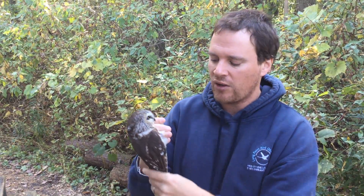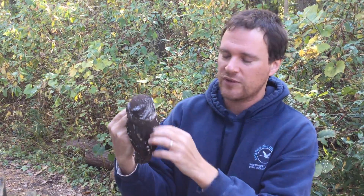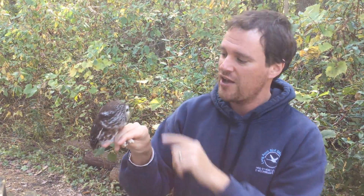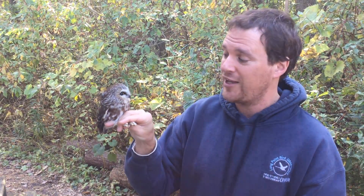Northern Saw-whet Owls this time of year in the fall migrate south, and we're still learning a lot about the migration of these birds. Today we're here at Long Point, Ontario, at Long Point Bird Observatory — a place where they actually catch owls on migration in the fall so we can learn more about the movements of these fantastic creatures, which look really cute and friendly but are really weapons of mass destruction.